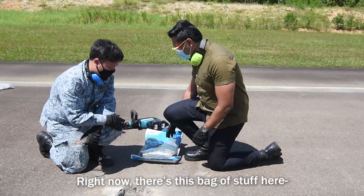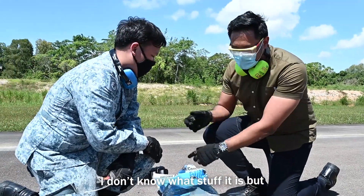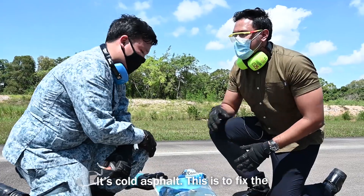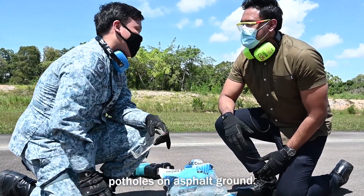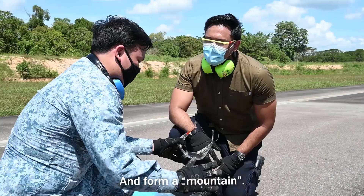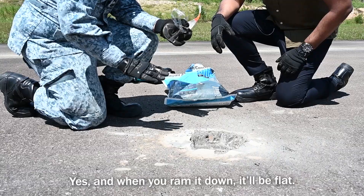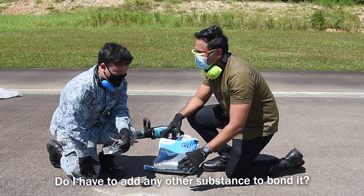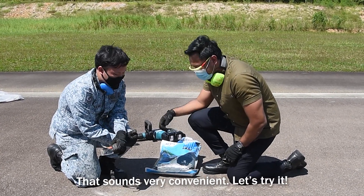Is this correct? Okay, so right now there's this bag of stuff here. I don't know what it is, but they're going to use it to fill this pothole. So what exactly is in this bag? It's co-export — it's to fix the potholes on the asphalt ground. So to do it, I just have to pour it in? And form a mountain. A mountain of it? Yeah, then when you ram it down, it'll be flat. Do I have to add any other substance to bond it? Just water when you're ramming it. That sounds very convenient. Okay, let's try it.